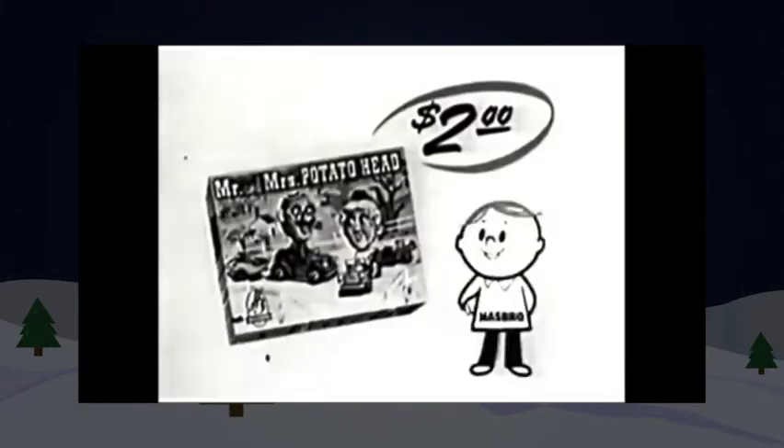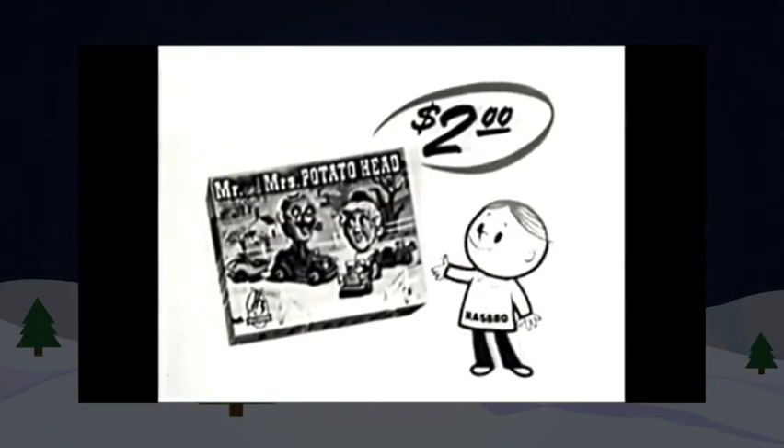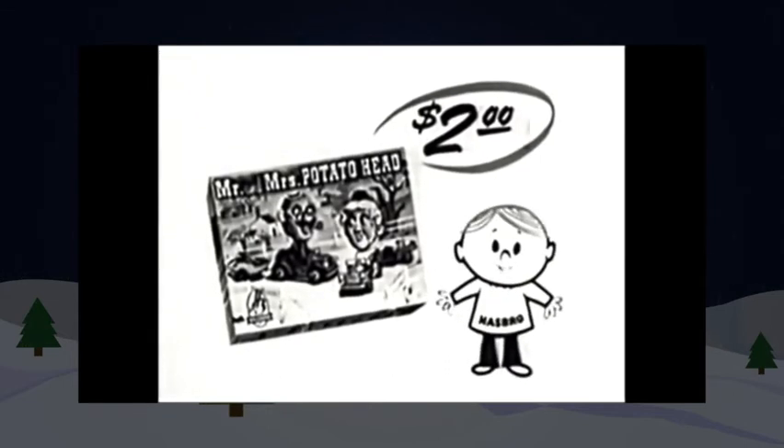Potato Head people look different every time you make them. You can make the funniest looking people in the whole world. Mr. and Mrs. Potato Head with cars and trailers come in $1 and $2 sizes.